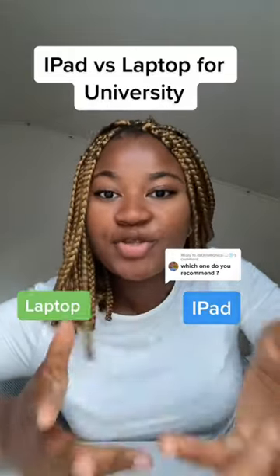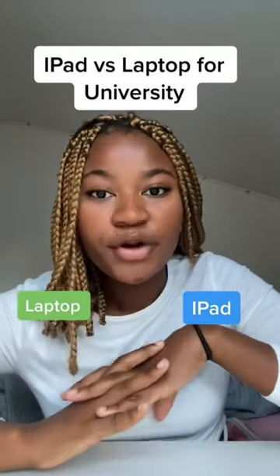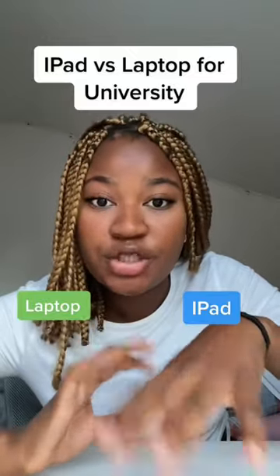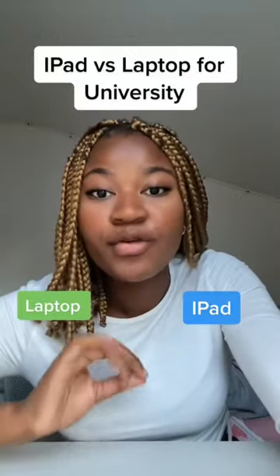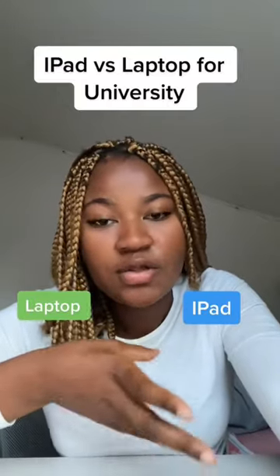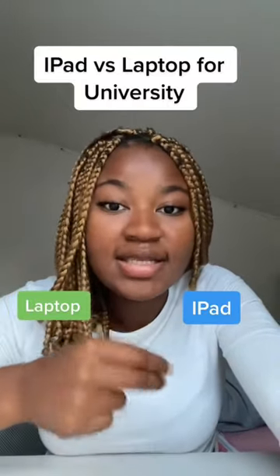iPad versus laptop — which one is the best option for university? Both have a lot of similarities; for example, you can get super good storage options with both and they can both be really portable. With a laptop, it's easier to make quick notes because typing does not take much effort.